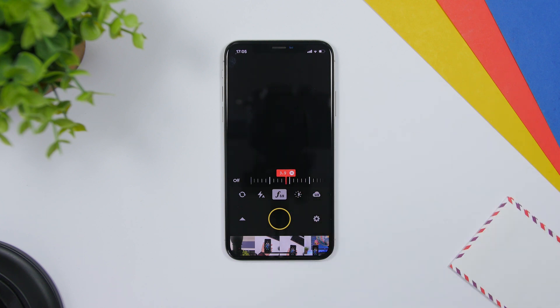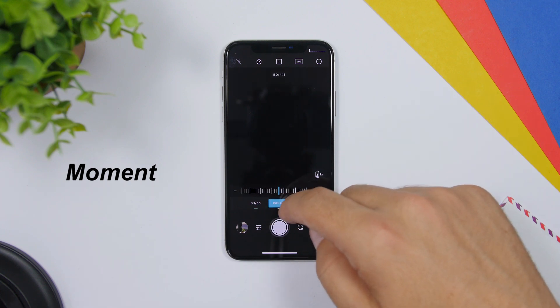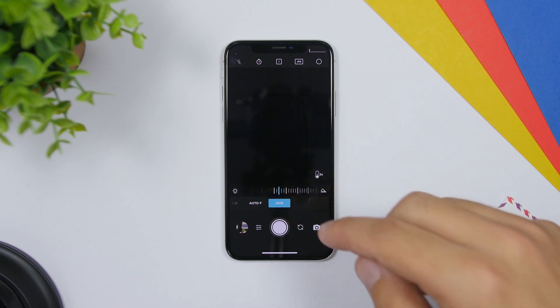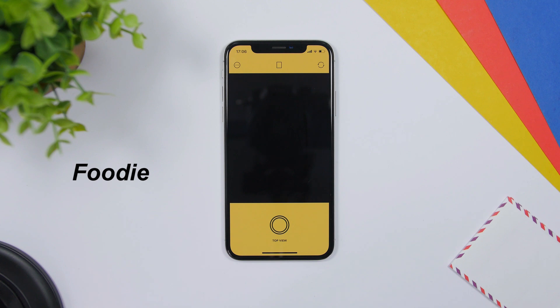Focus allows you to control the aperture, meaning you can set the focus and control the blur behind the object easily. It has a bunch of other features as well. Moment is another app that allows you to control everything manually — from the ISO to the shutter speed, focus, and white balance.